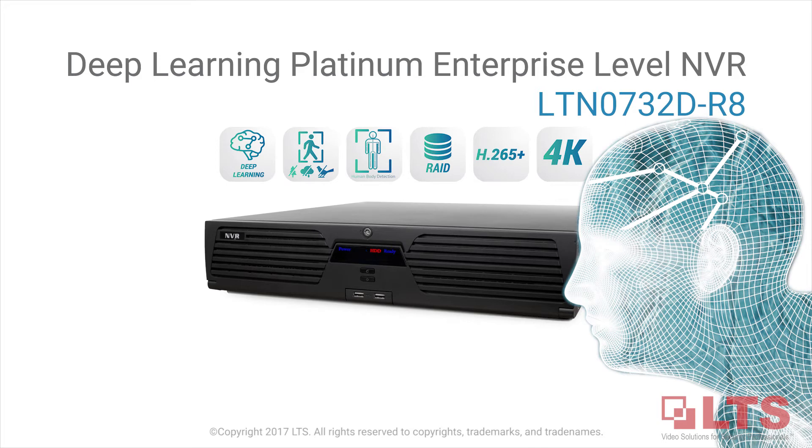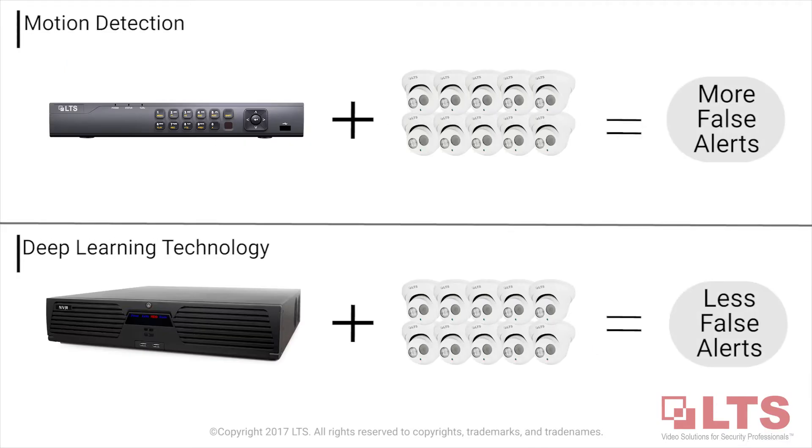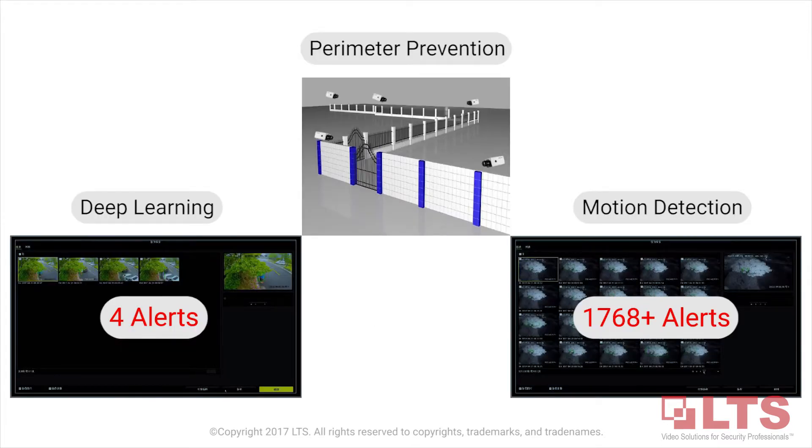Artificial intelligence in security now becomes a reality. LTS introduces a new level of security by building deep learning algorithms in its latest NVR. The deep learning NVR is built for perimeter prevention with nearly the same precision that a human eye can use to identify objects versus human intrusion, reducing the number of false alarms.